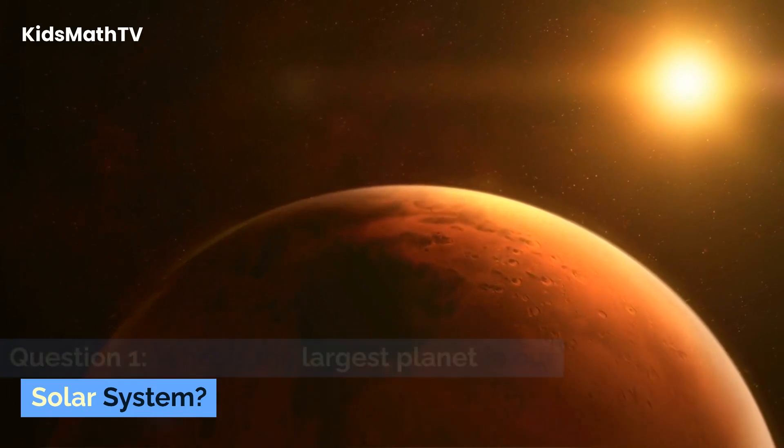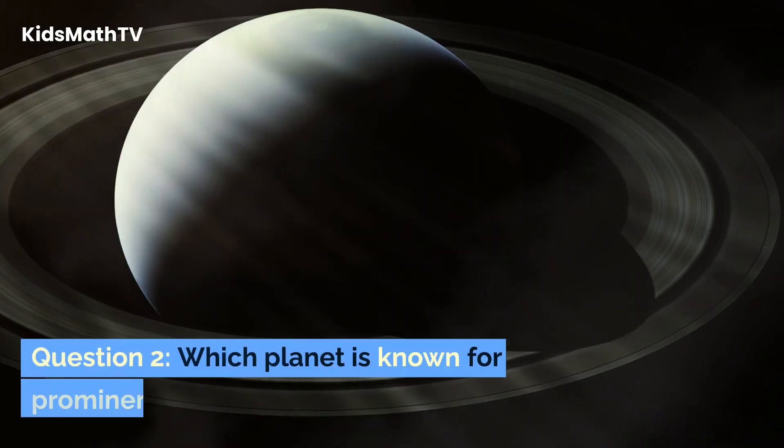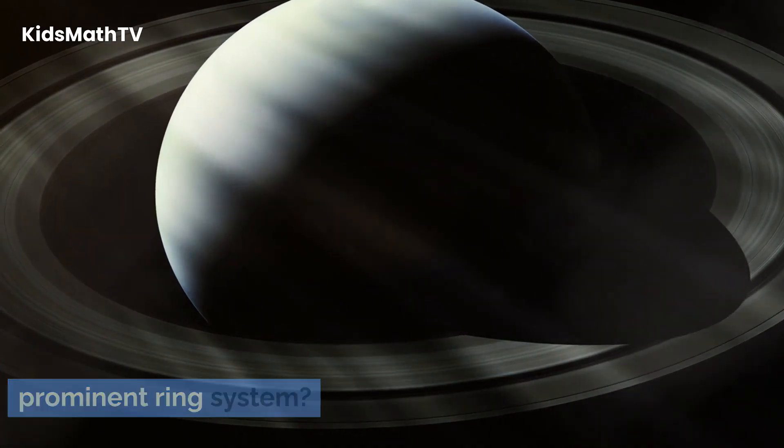Question 1. What is the largest planet in our solar system? Question 2. Which planet is known for its prominent ring system?